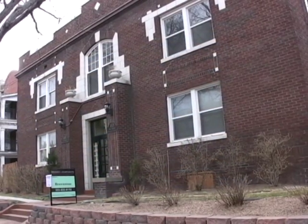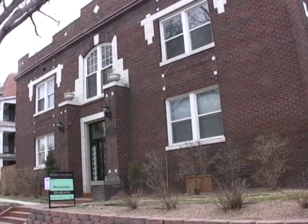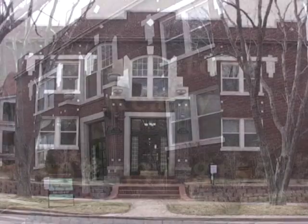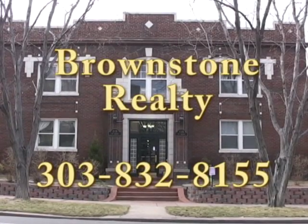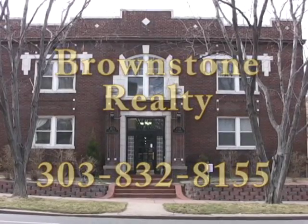The Dresden Apartments, for urban living at its best. For an appointment to see this or any other fine Brownstone Realty property, call 303-832-8155.